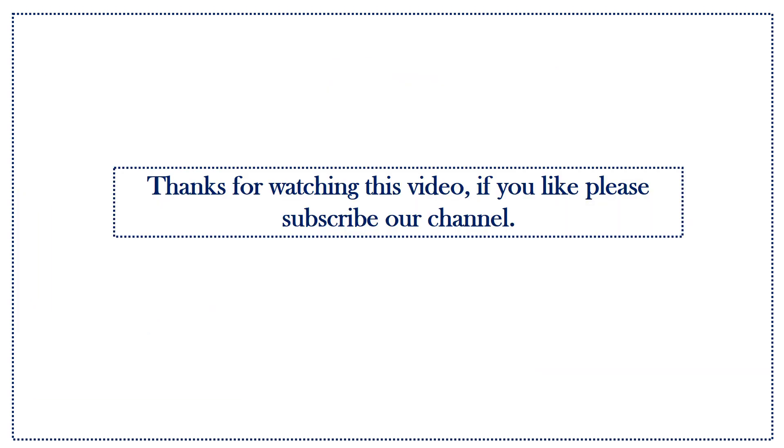Thanks for watching this video. If you like, please subscribe.